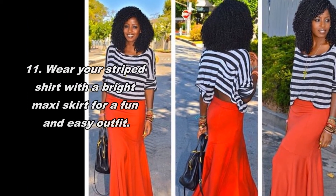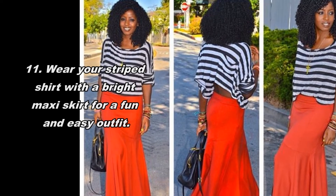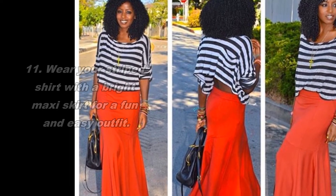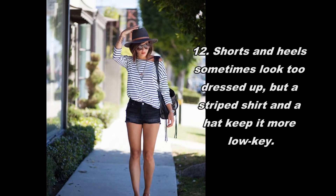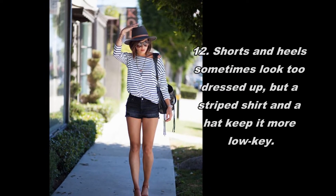Wear your striped shirt with a bright maxi skirt for a fun and easy outfit. Shorts and heels sometimes look too dressed up, but a striped shirt and a hat keep it more low-key.